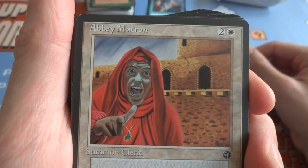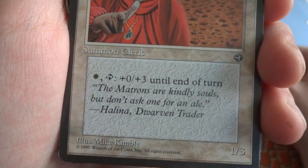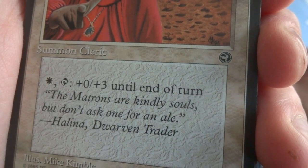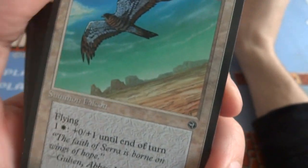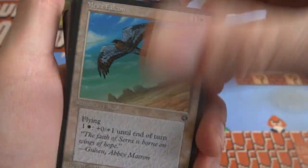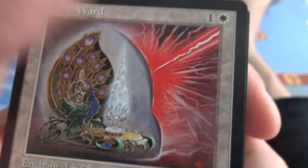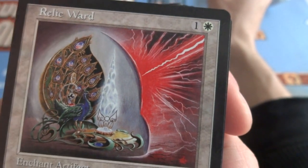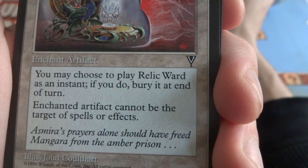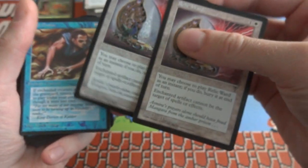Got some Abby Matron — crazy-looking lady, looks insane. Two and a white, don't even look at her in the eyes. Summon Cleric, it's a 1/3. White and tap: gets plus 0, plus 3 until end of turn. Mesa Falcon — one and a white, Summon Falcon, flying. Pay one and white: gets plus 1, plus 3 until end of turn. This is a beautiful-looking card — got a peacock in the background, looks like a light or lamp going on with energy hitting it. Relic Ward — one and a white. You may choose to play Relic Ward as an instant; if you do, bury it at end of turn. Enchanted artifact cannot be the target of spells or effects — pretty much give hexproof to an artifact. Got two of those.